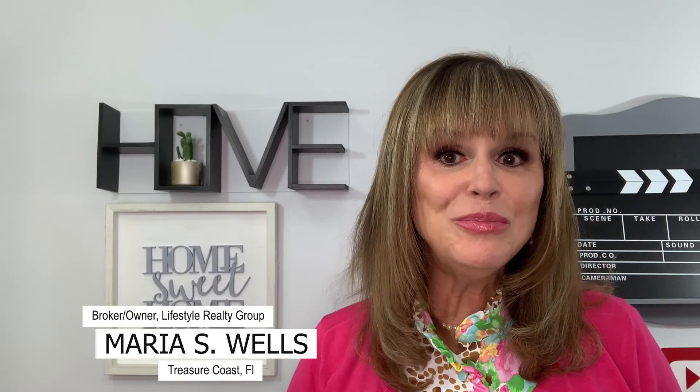Hi, I'm Maria Wells, broker owner of Lifestyle Realty Group on the Treasure Coast of Florida. If you enjoy my weekly videos, please hit the subscribe button now.